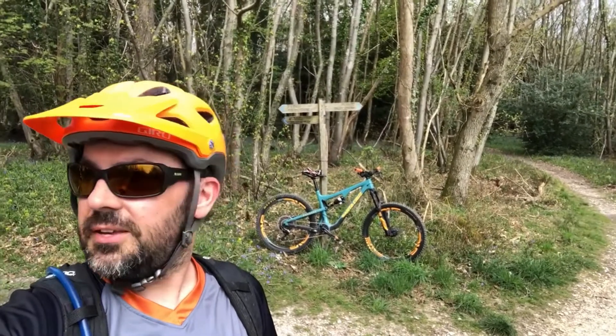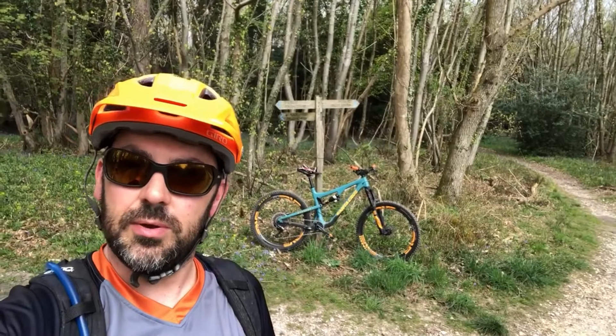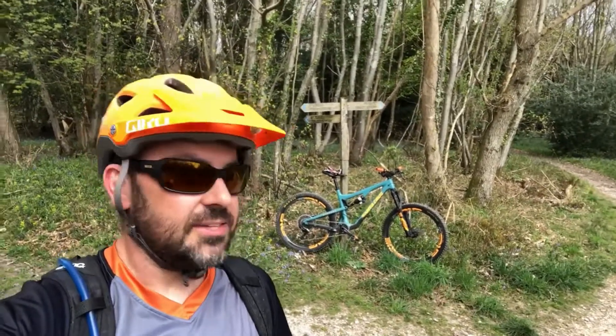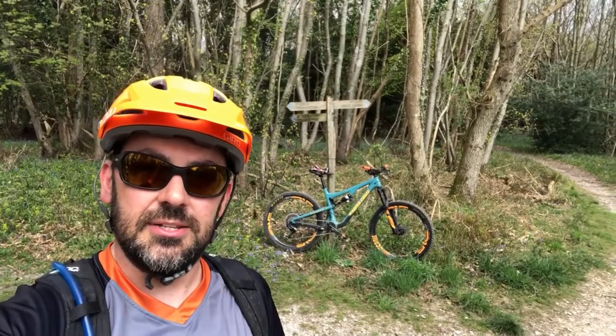We're going to go for a bit of a cruise around. We've got a couple of big descents in front of us, which is nice because we're up at the highest part of the ride right now. It's actually possible in southern England to get a decent descent if you look hard enough.